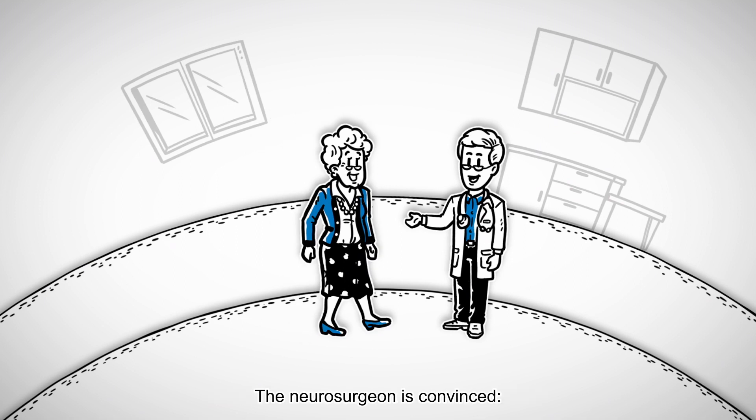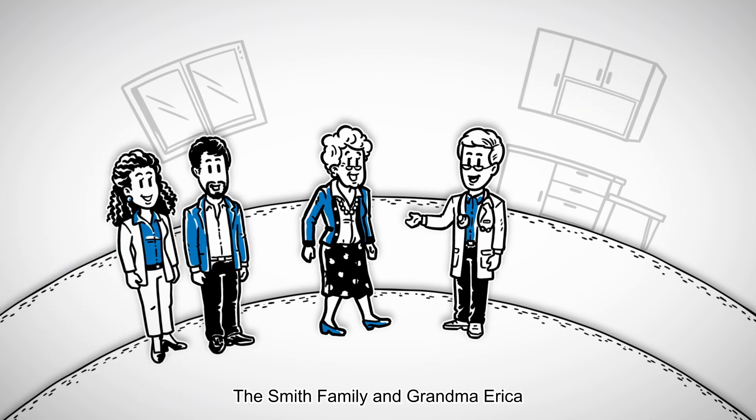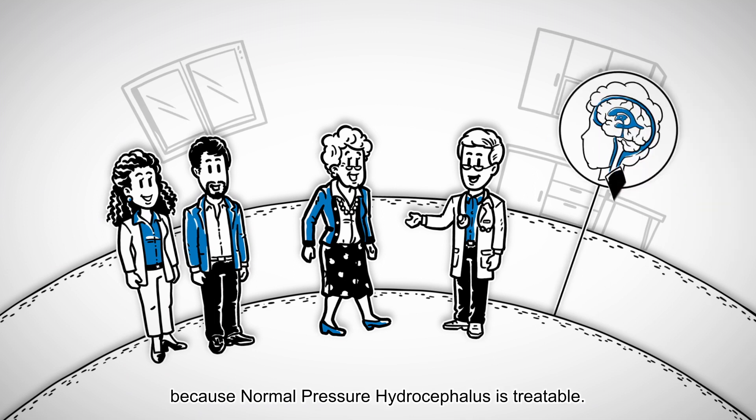The neurosurgeon is convinced: Grandma Erica suffers from normal pressure hydrocephalus. The Smith family and Grandma Erica are relieved at this diagnosis because normal pressure hydrocephalus is treatable.